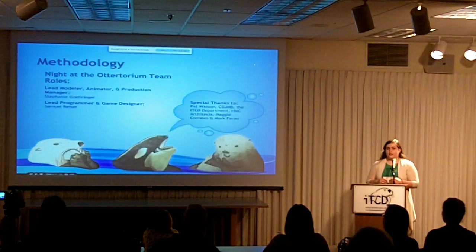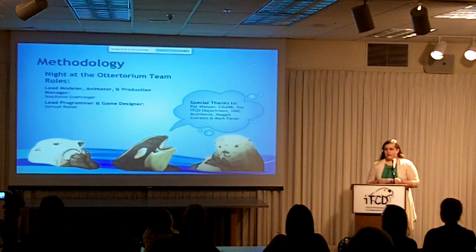I'd like to thank Pat, the AITCD department, CSUMB, Maggie, and Mark for their support and contributions to the game.